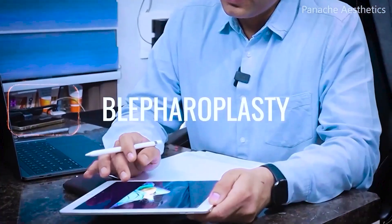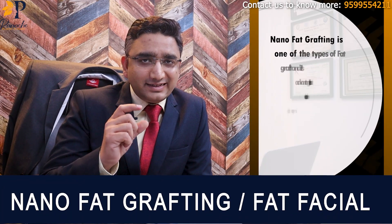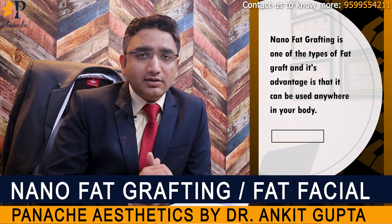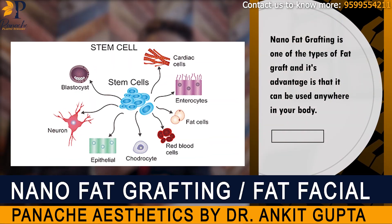Hello friends, I'm Dr. Ankit Gupta and I'm a plastic surgeon practicing in New Delhi. Nanofat Grafting is one of the types of fat graft. The advantages of nanofat grafting are that this can be used anywhere in your body, especially we do it for the face most commonly, and it provides stem cells.